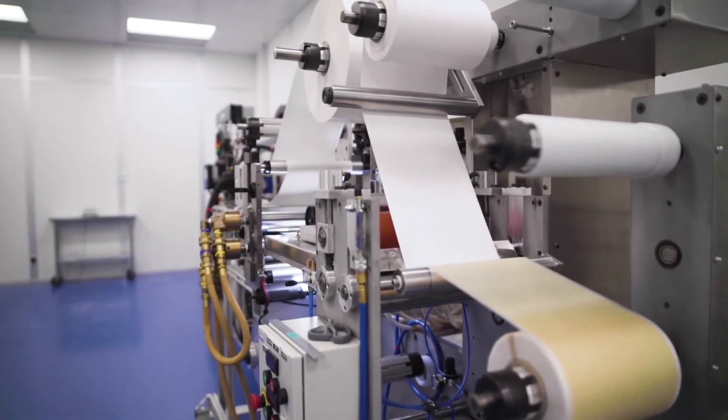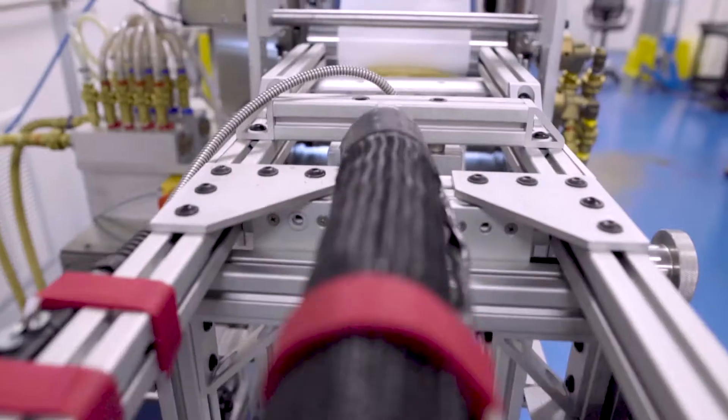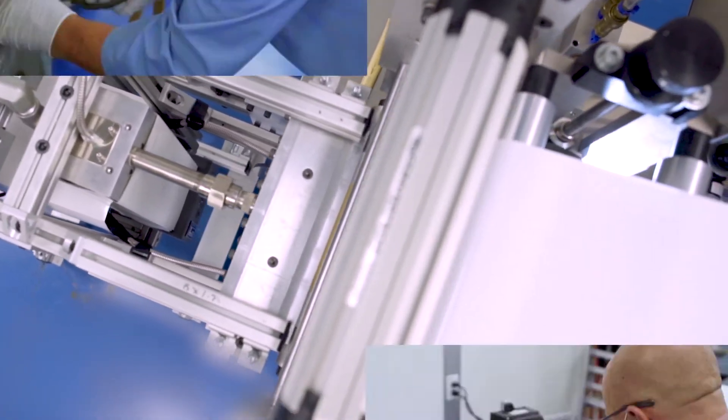Amparo's current formulations are the newest, most advanced innovations in hydrocolloids available, providing extended performance, wear times, and characteristics never seen before in hydrocolloid.